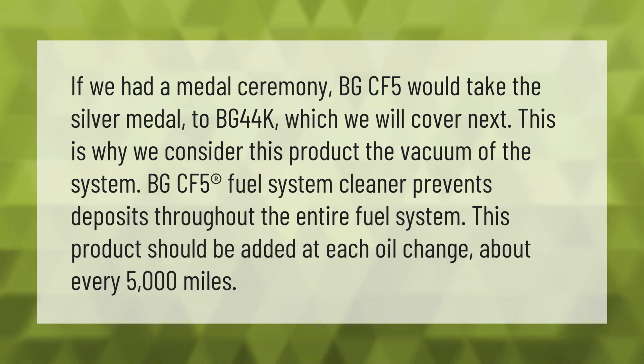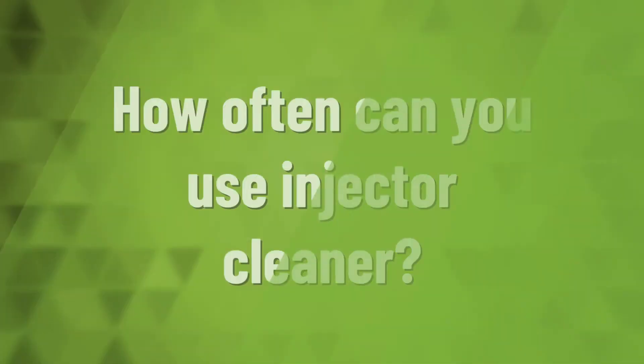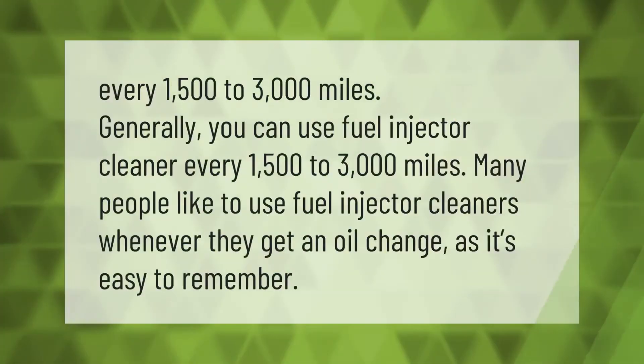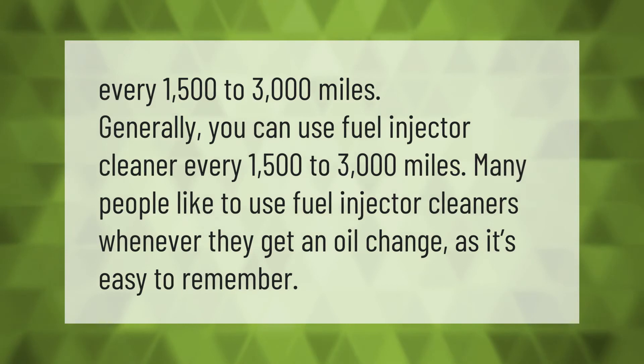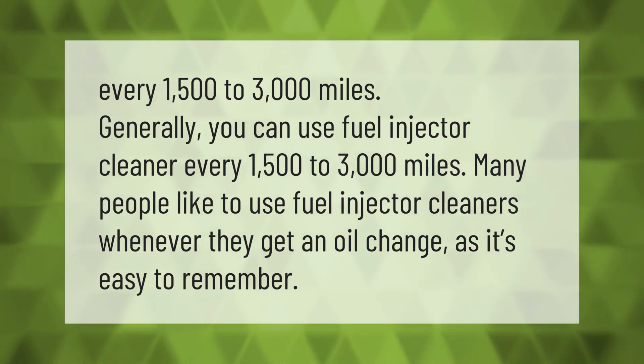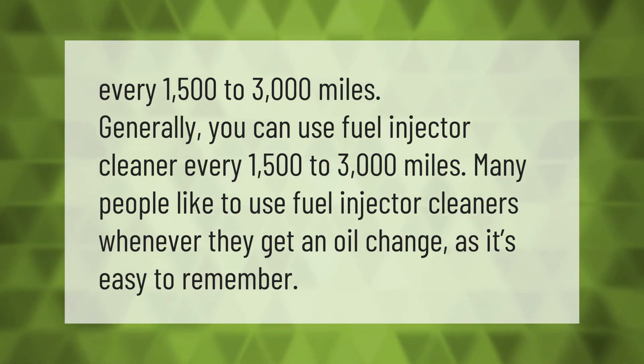This product should be added at each oil change, about every 5,000 miles. Generally, you can use fuel injector cleaner every 1,500 to 3,000 miles. Many people like to use fuel injector cleaners whenever they get an oil change, as it's easy to remember.